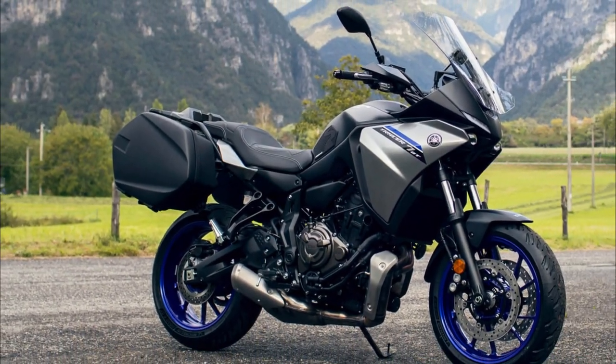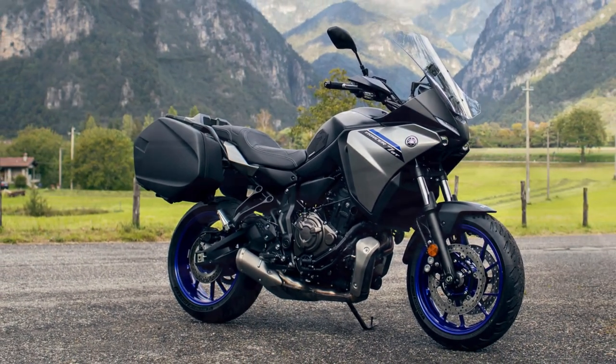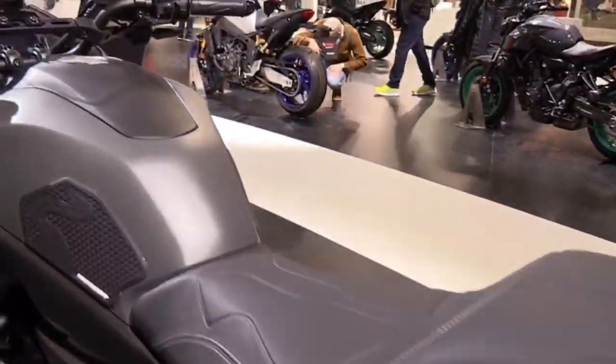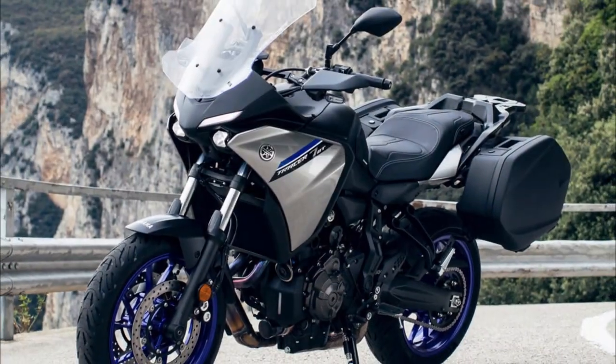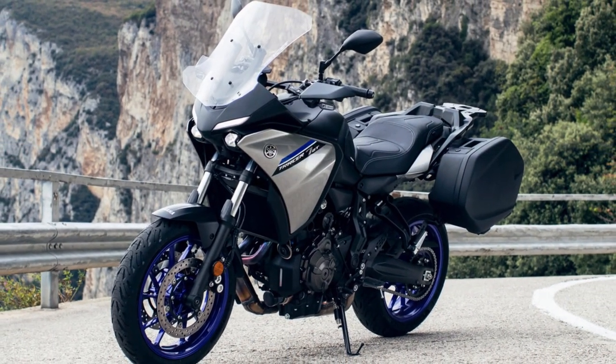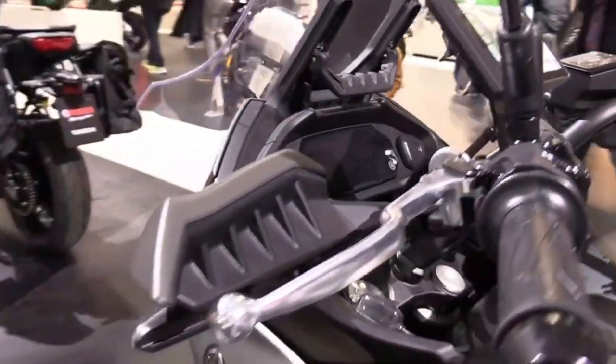The 2023 Yamaha Tracer 7 and Tracer 7 GT are not just updated versions of the previous models — they are smart, connected, and refined bikes that offer a great balance between performance, practicality, and fun. Whether you choose the standard or the GT version, you will get a bike that can adapt to any situation and satisfy your riding needs.